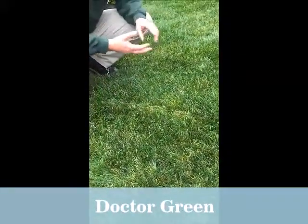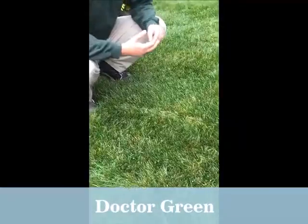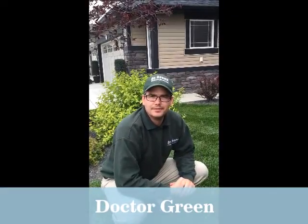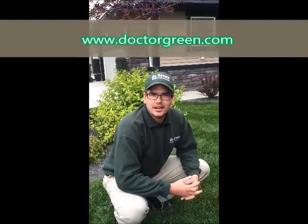This is a high nitrogen, high potassium fertilizer. It's going to really help thicken up the grass and build a strong root system. In lawn care in the fall, 85% of our root growth happens in the fall. So this application of fertilizer is crucial for your season's health of your grass.